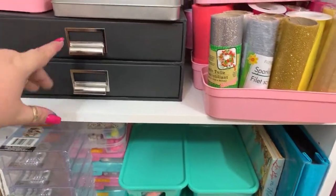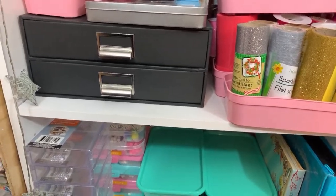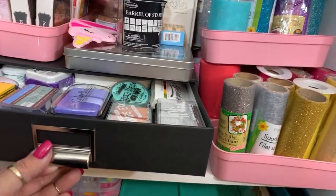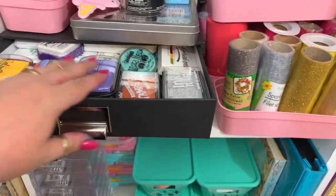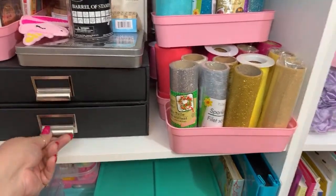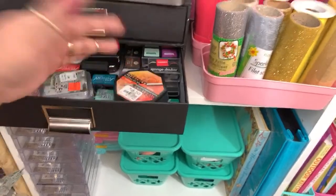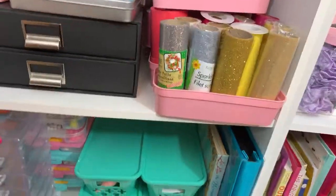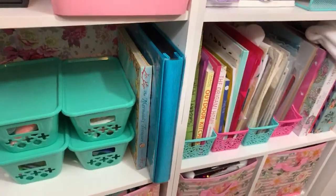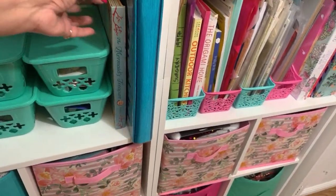This box is like the ones I altered - from Hobby Lobby, altered with Maggie Holmes papers. I still have to do this last one but it has more ink pads from different brands and colors. Same thing here - archival, distress, Color Box, Hampton Art. Down here is like an album that holds die cuts, and this beautiful mermaid book was sent to me by Carmen - thank you Carmen, it's so gorgeous!